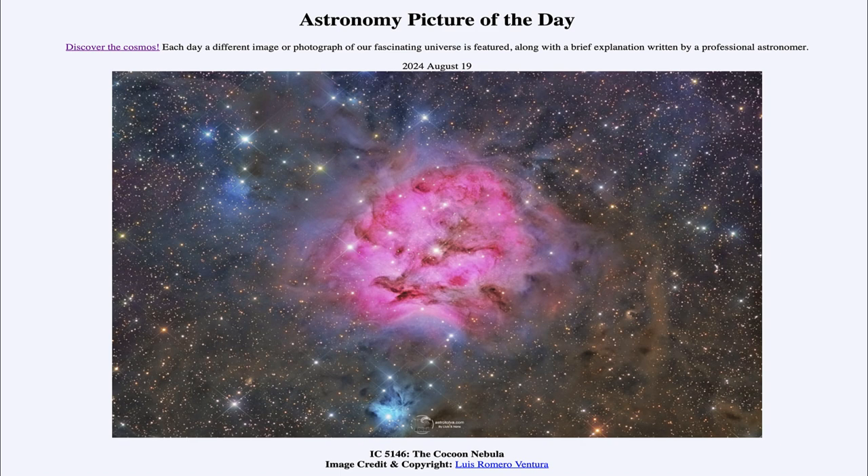That was our picture of the day for August 19th of 2024, titled IC5146, the Cocoon Nebula. We'll be back again tomorrow for the next picture. Until then, have a great day, everyone, and I will see you in class.